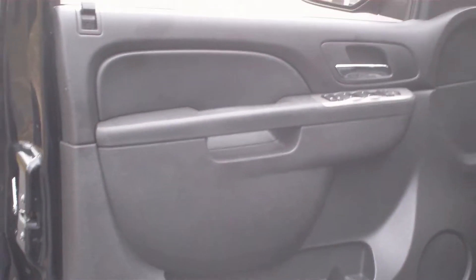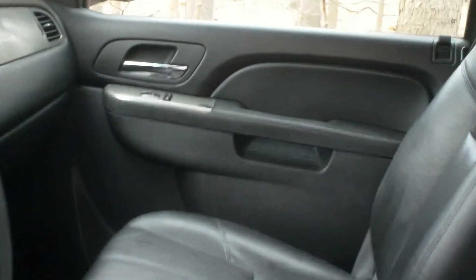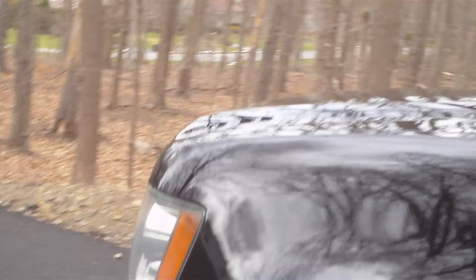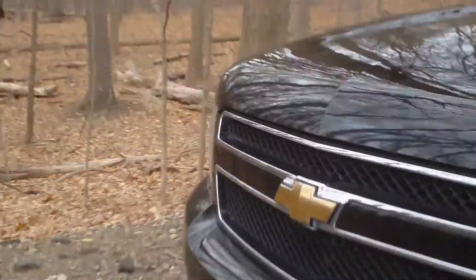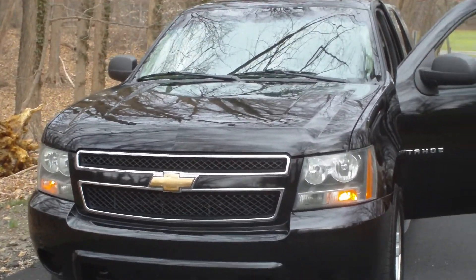Everything works — air conditioning, AM/FM CD player. The truck's in very good shape overall, and like I said, it's an original black truck, which is important. Give me a call at 201-957-9665 if you have any questions about the 2010 Chevy Tahoe police package four-wheel drive. That's Bob at 201-957-9665.